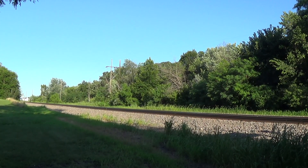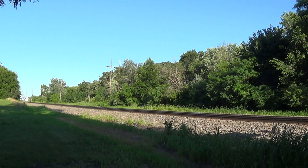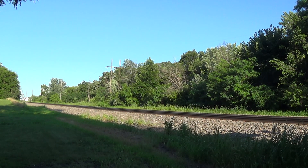BNSF detector, milepost 271.3, main 1, no defects, repeat no defects. Total axle 4, 8 out.